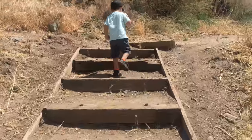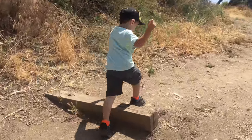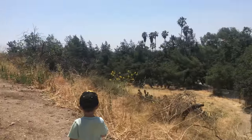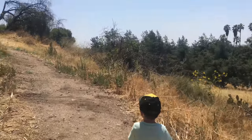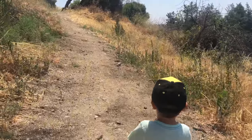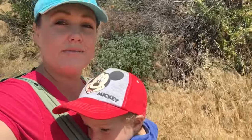We're back to hiking at this big park. It's really pretty up here — so empty! I've got Ryder in the Ergo as we're hiking. Beautiful view back there.